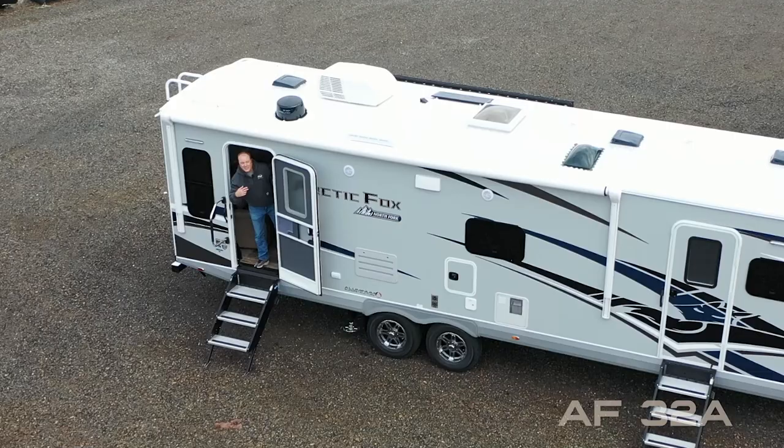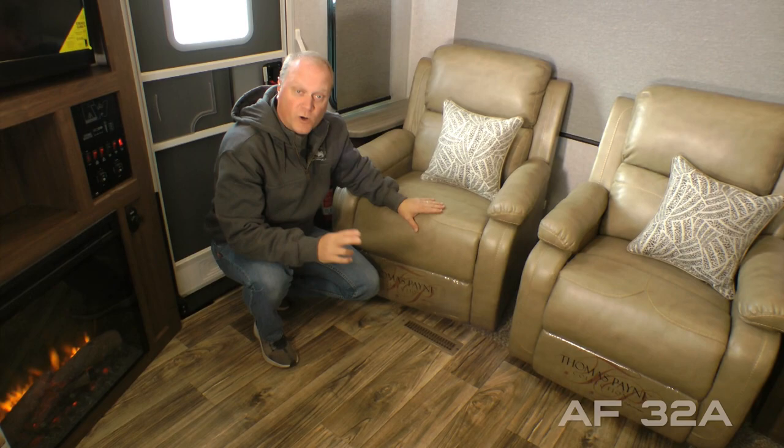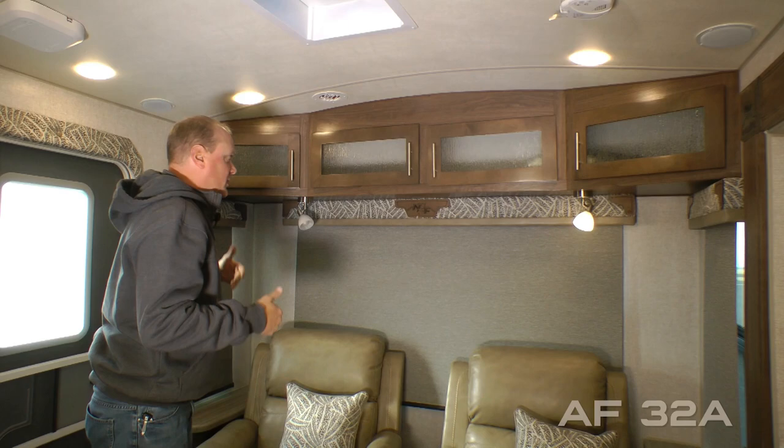Now let's take a look inside. When you first enter the 32A you'll notice residential grade vinyl flooring, 100% high efficiency LED lighting throughout the interior of the coach, and cathedral arch ceiling construction which adds up to an additional four inches of headroom. Here in the rear living area you'll find a four-cabinet overhead.